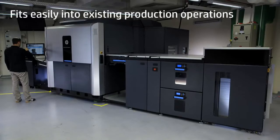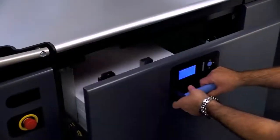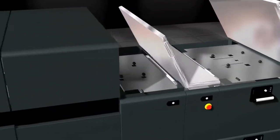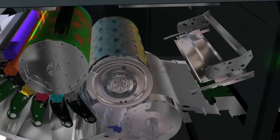This press is designed to fit easily into existing production operations. Equipped with a pallet feeder and two feeder drawers for quick substrate change and extra flexibility, the press will feature an integrated in-line priming unit to allow printing on any off-the-shelf substrate.